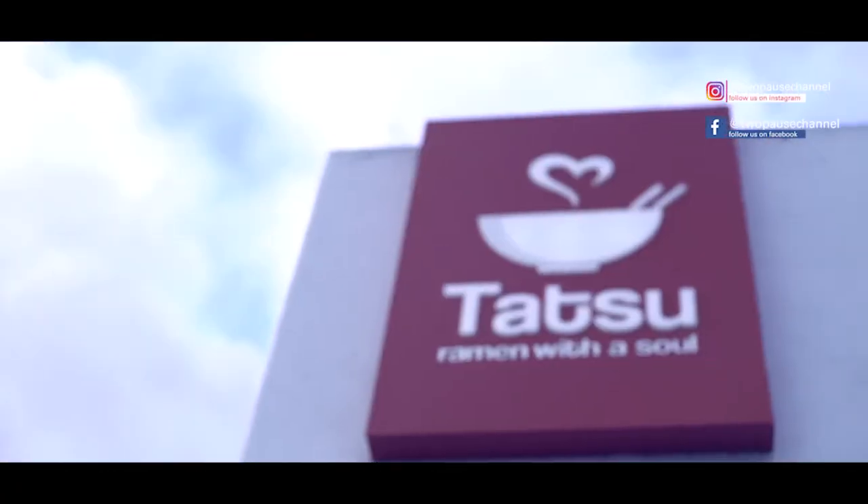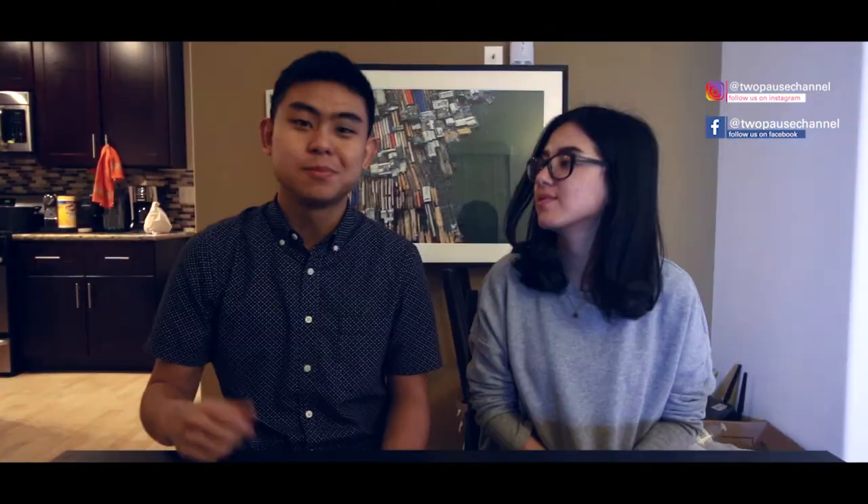So overall, Tatsu is a good restaurant to have a new experience in the ordering system and the ramen itself. Thank you so much for watching — please like and subscribe. And that's 2 Minutes from Tatsu.